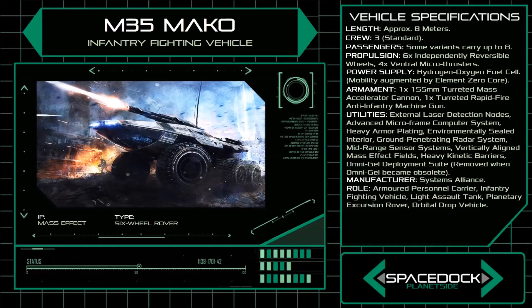Perhaps the most well-known aspect of the M35's design is the vehicle's small Element Zero core, used to project vertically aligned mass effect fields. These fields allow the Mako to alter its mass to increase traction, or to scale almost vertical inclines with ease.